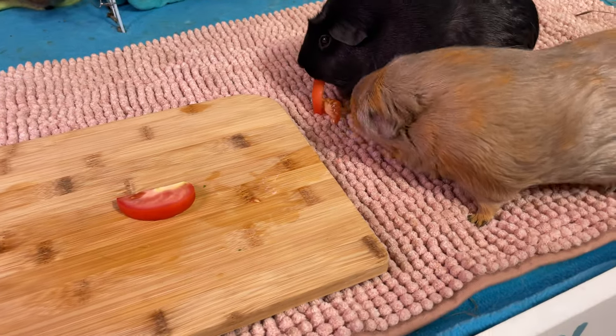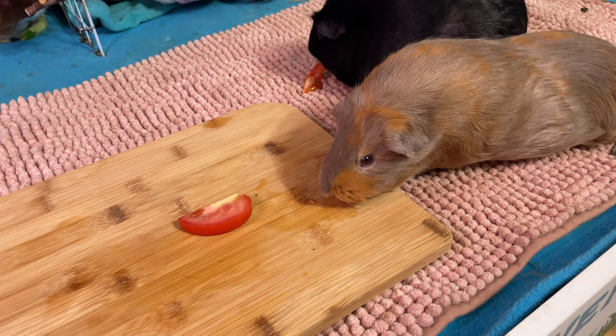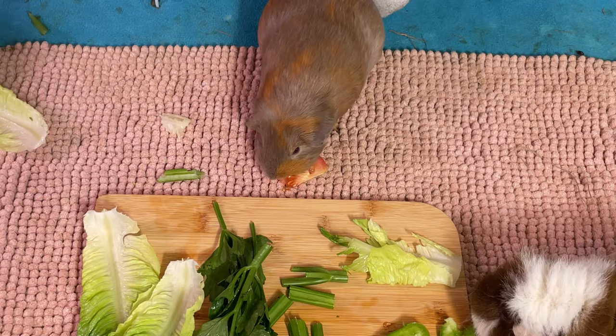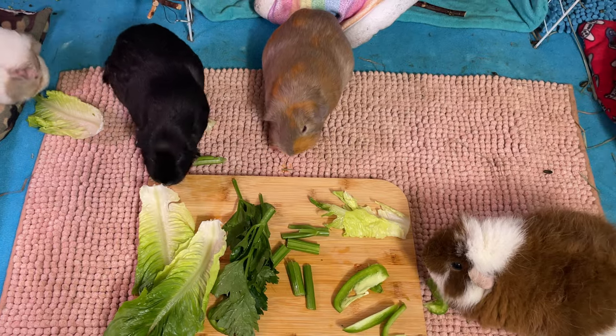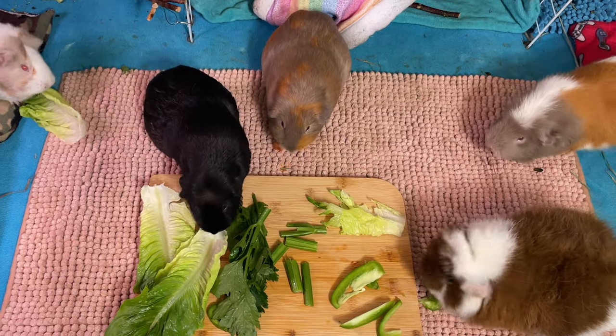Only ripe, colorful tomatoes like red or yellow ones should be given to your guinea pigs. The myth that tomatoes are dangerous likely comes from the fact that the tomato plant was thought to be unsafe until the 16th century. It is recommended to serve two to three mini tomatoes or a small wedge per guinea pig, no more than once or twice a week. Too much tomato can upset their digestive system and harm their teeth.